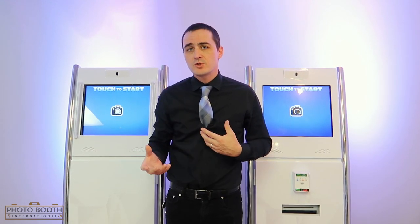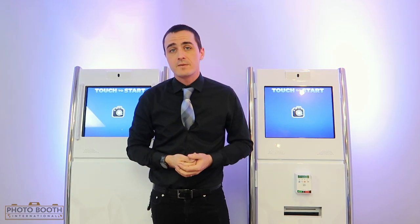Your guests will walk up, touch start to begin the process, take a picture, get a custom branded photo, and be able to instantly upload to their favorite social media. All this data will be collected and saved.